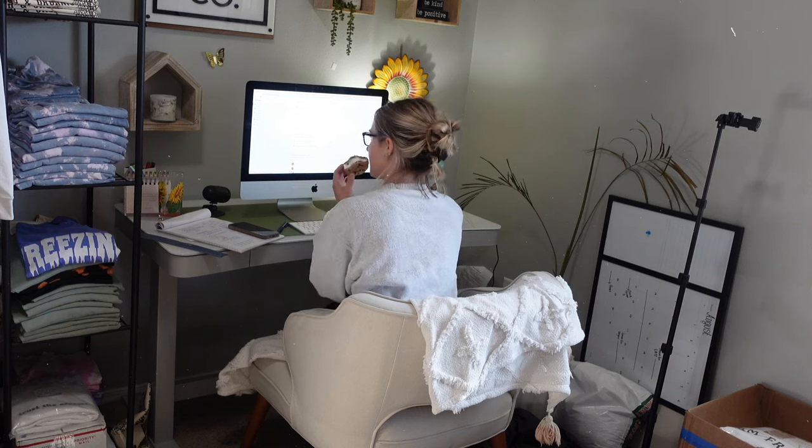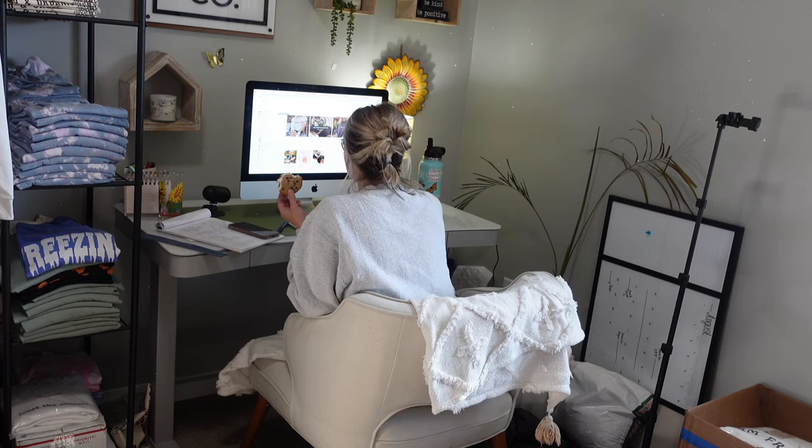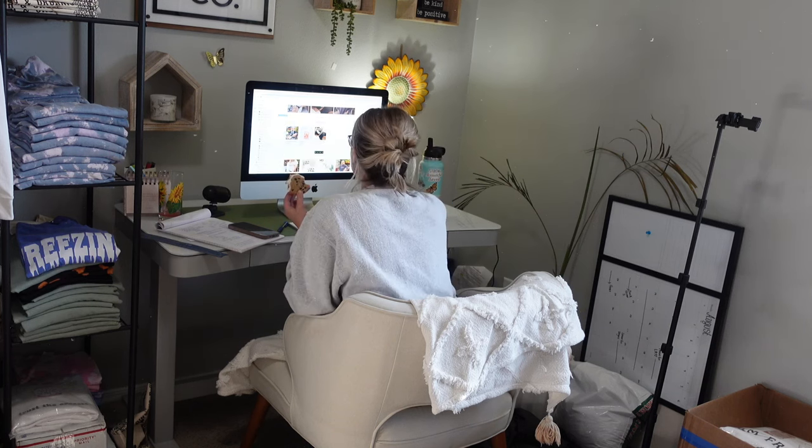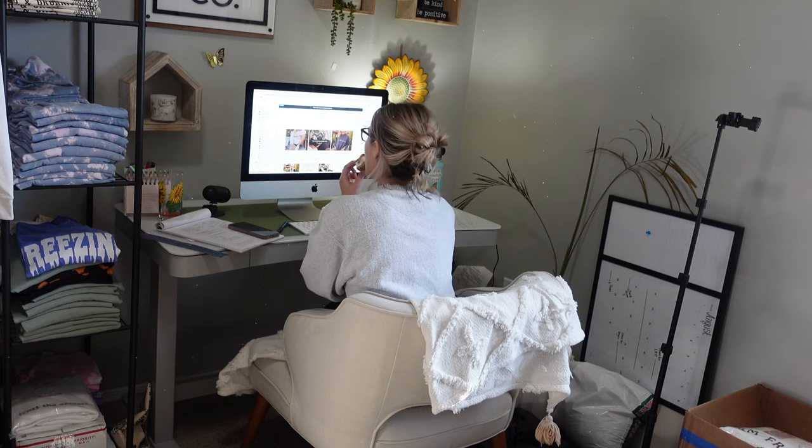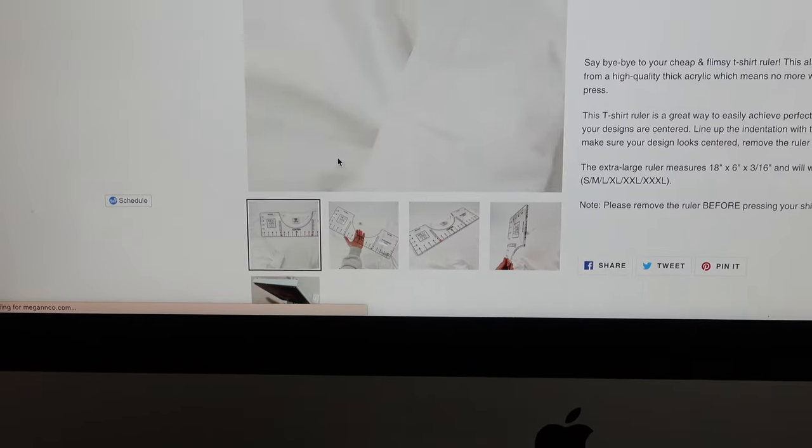After I was finished taking my product pictures, I went inside, edited my photos, and then hopped on my website to do some behind-the-scenes things like upload my listings, write my descriptions, and things like that. Here's the aftermath of my listing and what it looks like on my site.